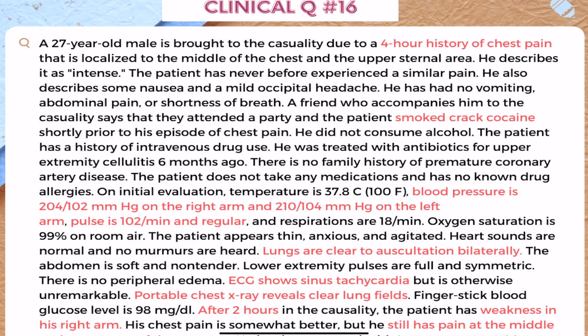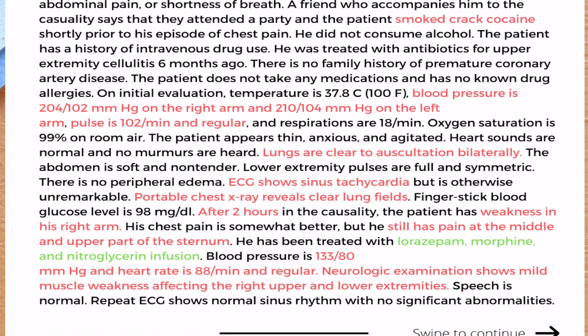Hello guys, welcome back again to the Clinical Q&A series. This is a continuation of our previous video, Clinical Q&A Episode 2. For those who haven't watched Episode 2, I highly recommend doing it right now — there's an i-button where you can jump to that video. Now let's talk about Clinical Q&A number 16, which is a continuation on cocaine-related chest pain. I'll jump straight to the question.